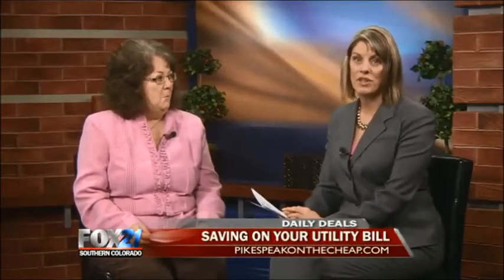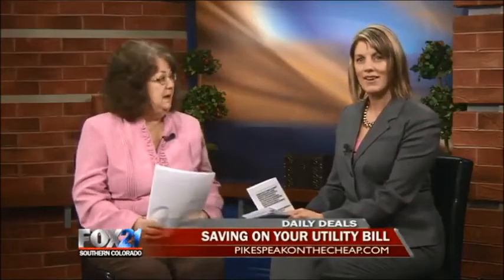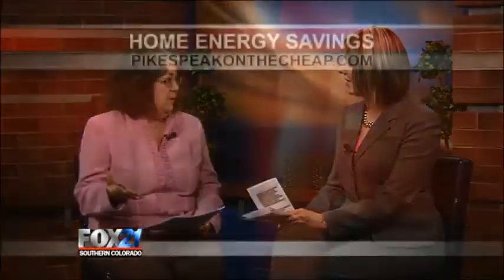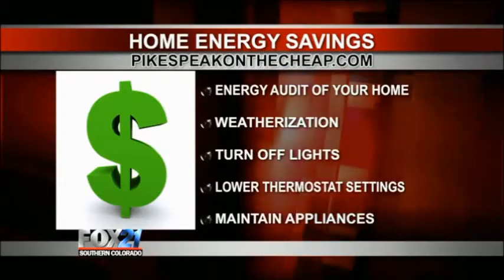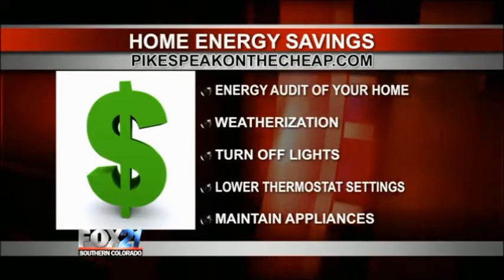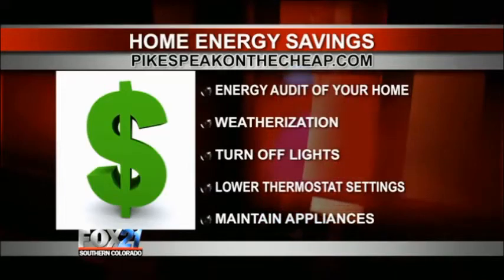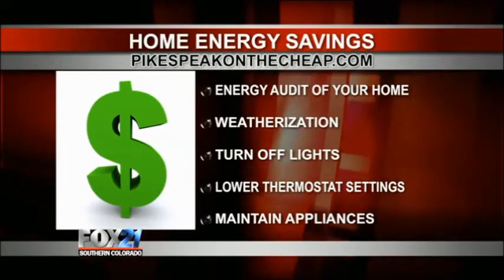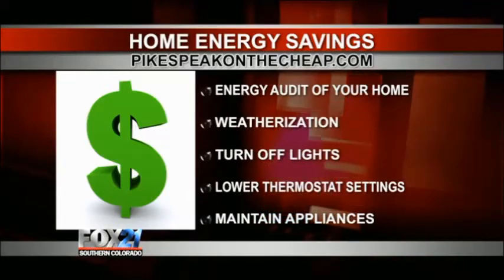A lot of these tips, most of them in fact, won't cost you a thing. And some of them are maybe things you've heard before, but maybe you need a reminder. And others might be new to you. Think about getting a home energy audit. You can pay for one, you can hire someone to do one, and it will save you a lot of money. You can save up to 10% on your bill by doing a few pretty minor things. You can also get a free one online at CSU.org — that's Colorado Springs Utilities. So that's a great resource; it's an online one you can do for yourself.